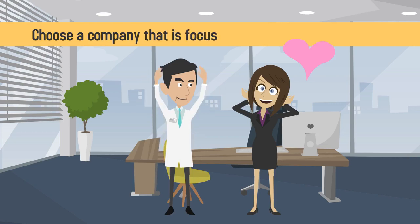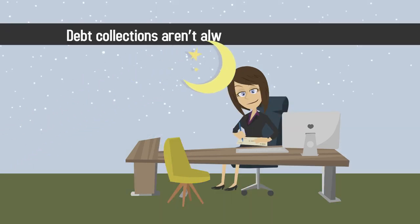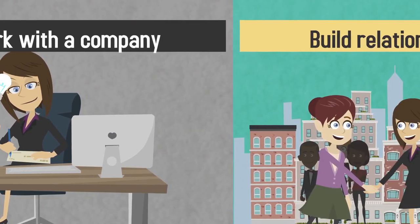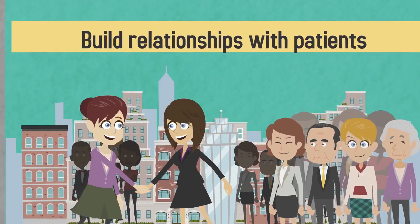Number one: choose a company that is focused on long-term relationships. Debt collections aren't always resolved overnight, so the longer you work with a company, the easier it will be for them to build relationships with patients who are frequently past due on payments.